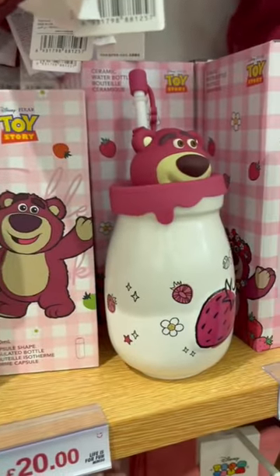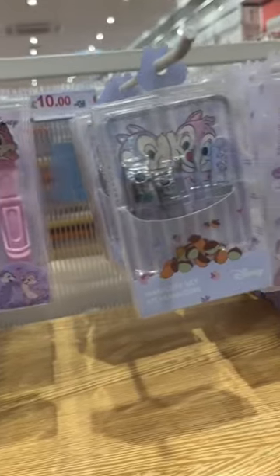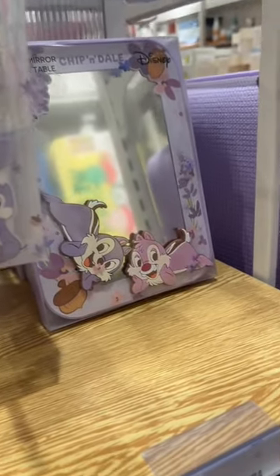I was so happy to find the Chippendale goodies. Growing up, they were definitely my favourite. I absolutely love this shop. Is there anything here you'd have had to buy?